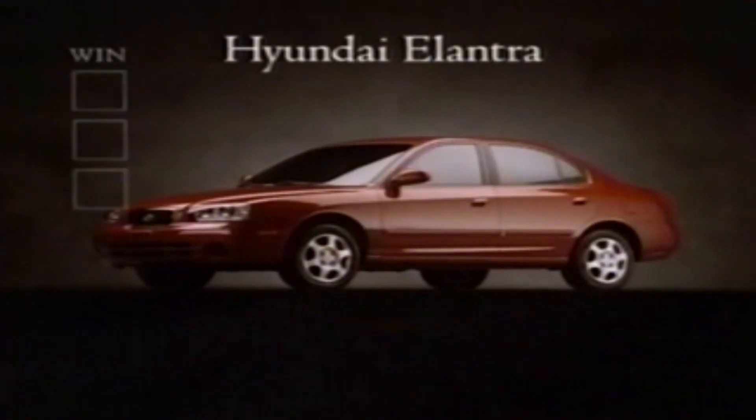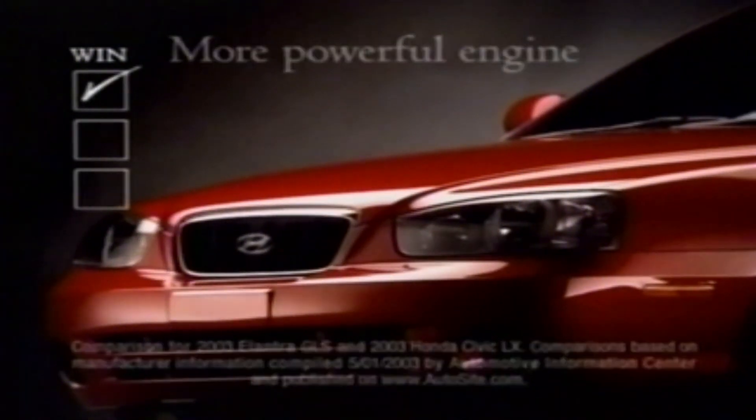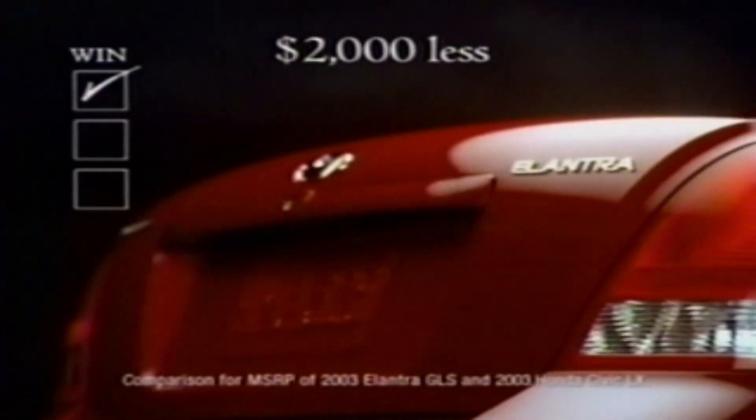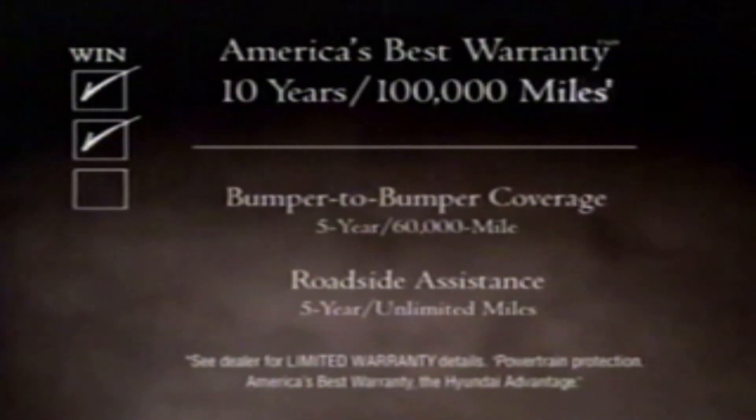The Hyundai Elantra — a comparison. More standard features and a more powerful engine than a Honda Civic LX, all for over $2,000 less when comparably equipped. And only the Elantra is protected by America's best warranty: 10 years, 100,000 miles.